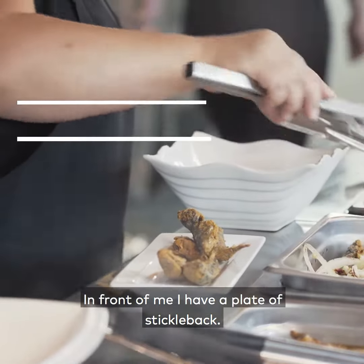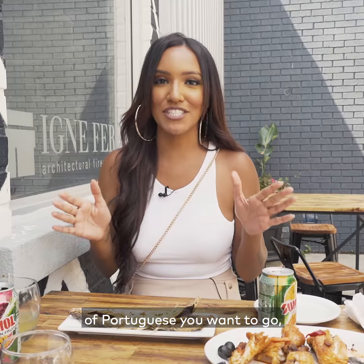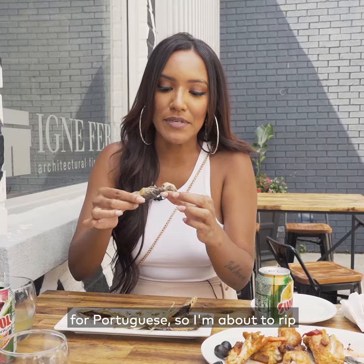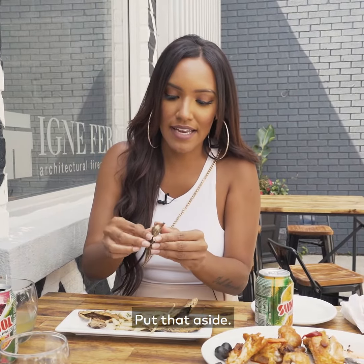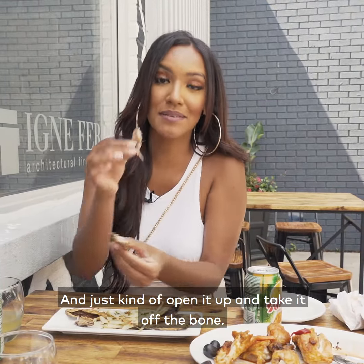In front of me I have a plate of stickleback. These are deep fried fish. And depending on the level of Portuguese you want to go, you can either eat this thing whole — but I'm at level zero for Portuguese — so I'm about to rip off the head, put that aside, and just kind of open it up and take it off the bone, up into my mouth.